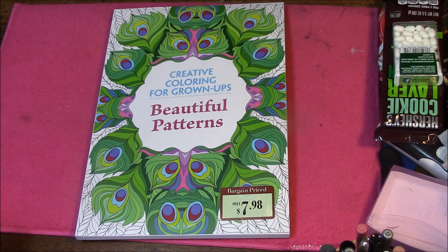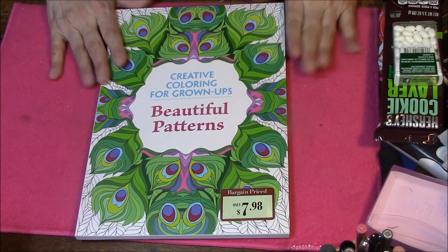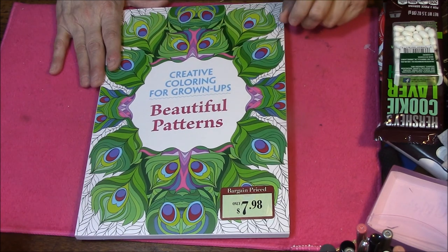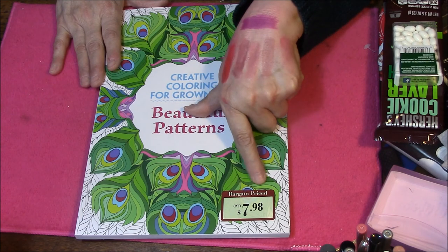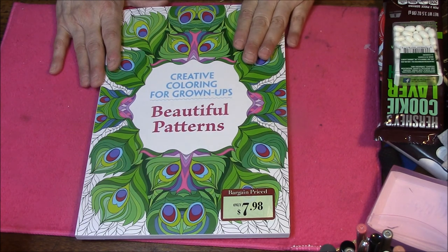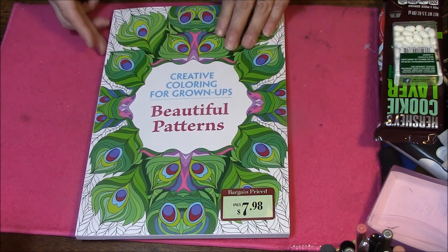Hi everybody, this is Connie and I am here to show you my new coloring book that I got from the Dollar Tree the other day. Wherever this was sold before was bargain priced at $7.98 — I got this for a dollar at the Dollar Tree.